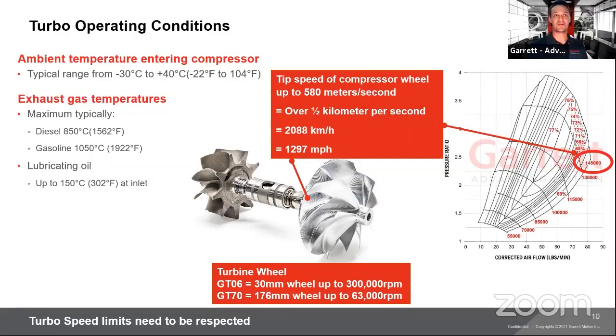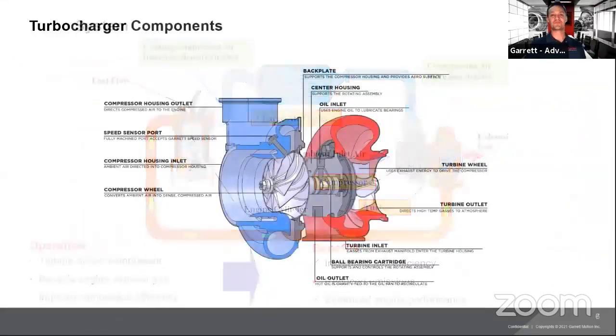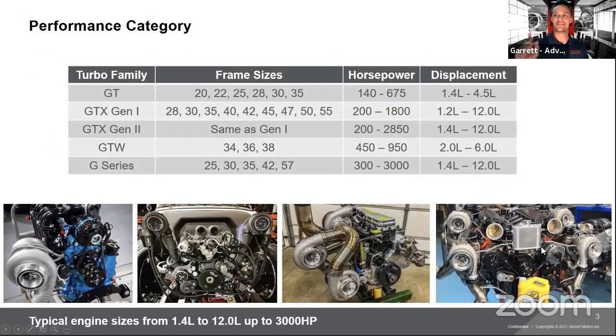Mario Cox is pointing out the quad turbo setup that Hal Tech put together on the LS V12, using four GTX3582s — two standard, two reverse. Very cool display engine they take to races, including PRI. It's exciting what people can do when they put their minds to a setup. On screen you can see single, twin, triple, and quad turbo setups. It's always exciting in this segment of the business with racing and performance.